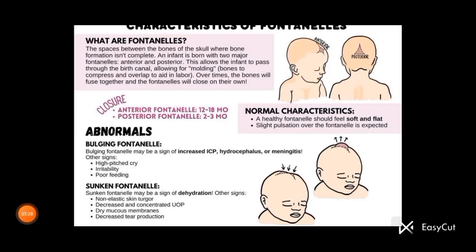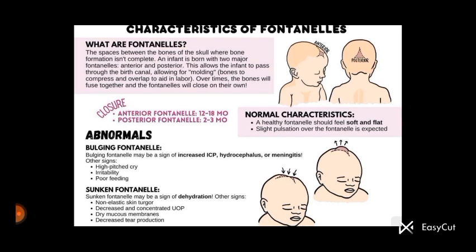A sunken fontanelle may be a sign of dehydration. Other associated signs include non-elastic skin turgor, decreased and concentrated urine output, dry mucous membranes, and decreased tear production.